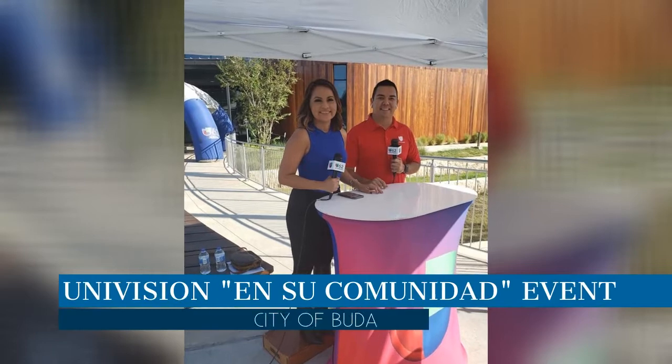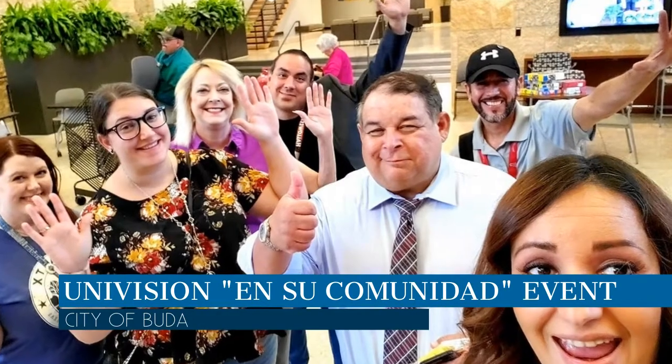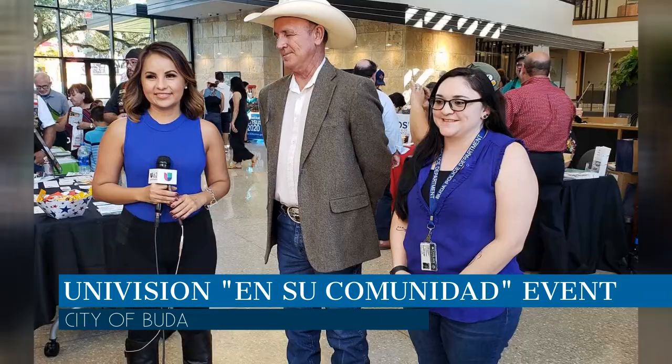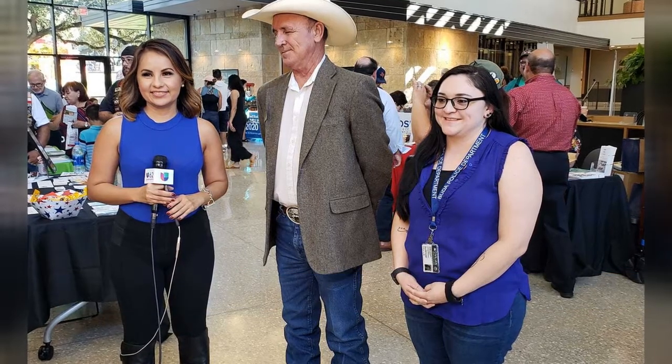Univision held its first En Su Comunidad, or In Your Community, event in Buda this year. Univision's news anchors broadcasted live and several community organizations were on hand to provide information on the services they provide to the public.